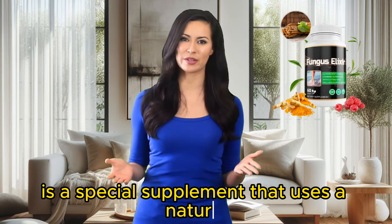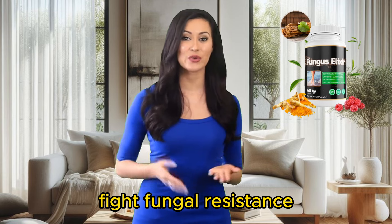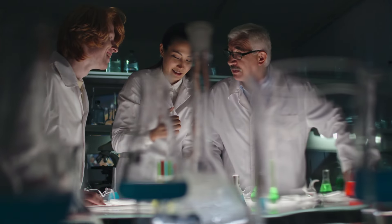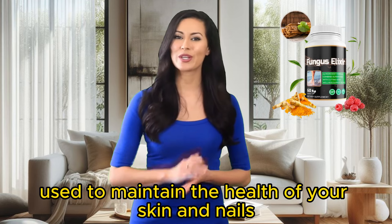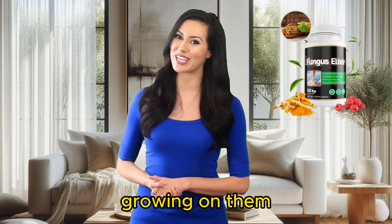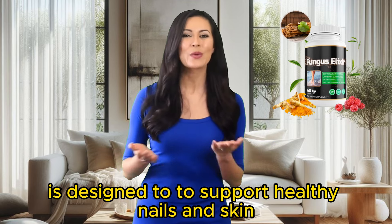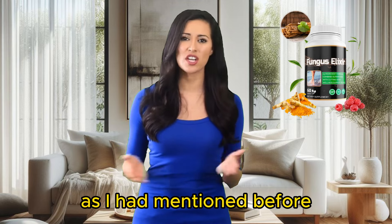Fungus Elixir is a special supplement that uses a natural formula to combat fungal resistance. Made of natural and plant-based ingredients, it's completely safe for your body. It has no side effects, so don't worry. Fungus Elixir is a powerful supplement used to maintain the health of your skin and nails. It works by removing the fungus growing on them due to its antifungal properties. It also protects your body against bacteria and infections and is designed to support healthy nails and skin.